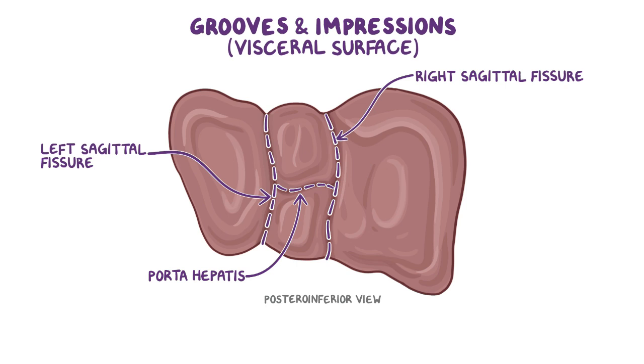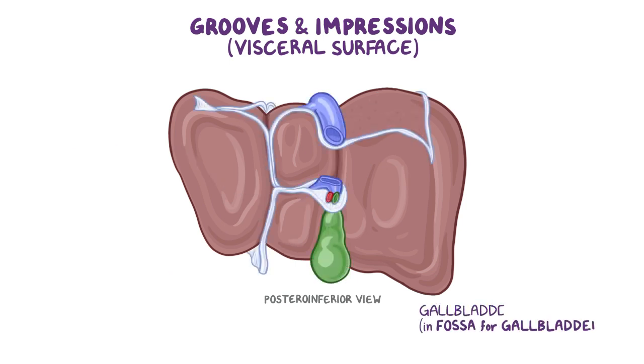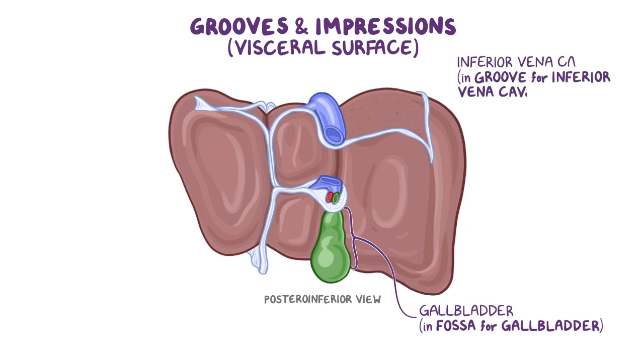Together they look a bit like the letter H. The right sagittal fissure contains a fossa for the gallbladder anteriorly, and it continues as the groove for the inferior vena cava along the posterior surface. The groove for the inferior vena cava also extends into the diaphragmatic surface of the liver.